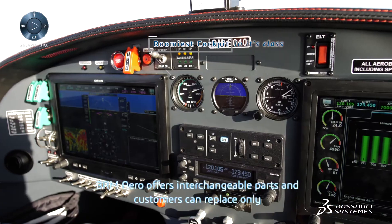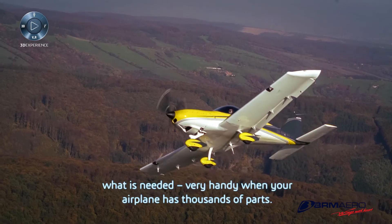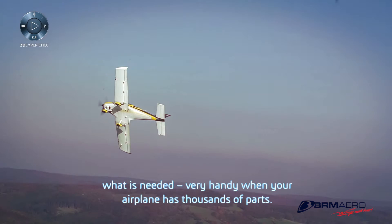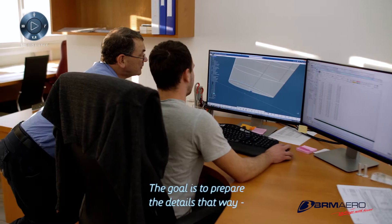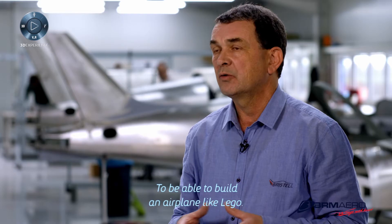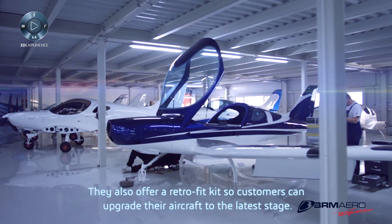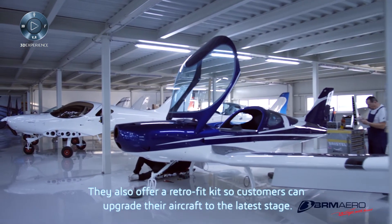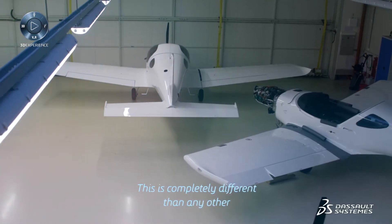BRM Aero offers interchangeable parts and customers can replace only what is needed — very handy when your airplane has thousands of parts. The goal is to prepare the details in such a way as to be able to build the airplane like Lego. They also offer a retrofit kit so that customers can upgrade their aircraft to the latest stage. This is completely different from any other ultralight or light sport aircraft producer.